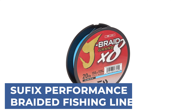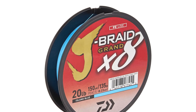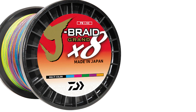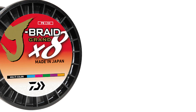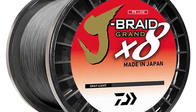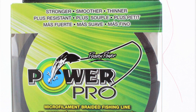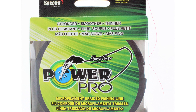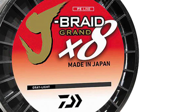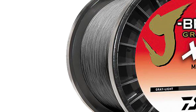Sufix Performance Braided Fishing Line is engineered to deliver exceptional strength, durability, and performance for anglers. Crafted with advanced braiding technology, this line offers superior abrasion resistance, ensuring reliability in rugged fishing conditions. Its round and smooth profile enhances casting distance and accuracy, while minimal stretch provides excellent sensitivity for detecting even the slightest bites. Sufix Performance Braided Fishing Line is available in various colors and test strengths, catering to the preferences and needs of anglers targeting different species and environments. Whether fishing in freshwater or saltwater, this line provides the confidence and reliability needed to tackle any fishing challenge with ease.